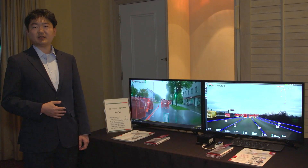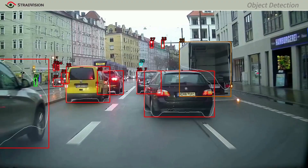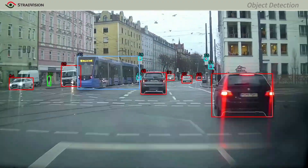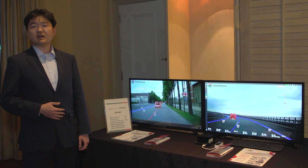Stradvision's SVNet is the first AI-based algorithm that can provide complex functions simultaneously, leading to sophisticated autonomous vehicles technology which will save a lot of lives in the future.